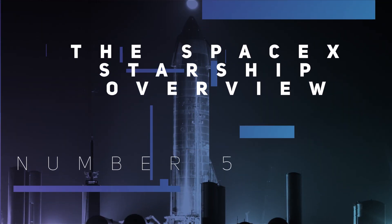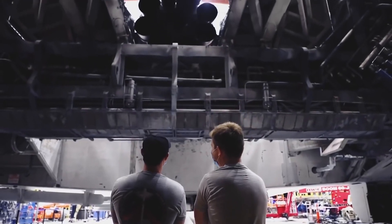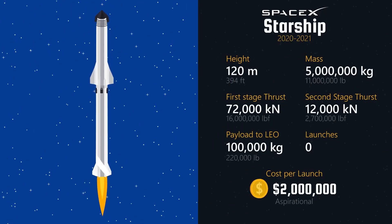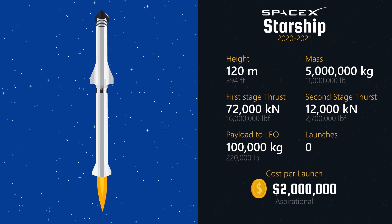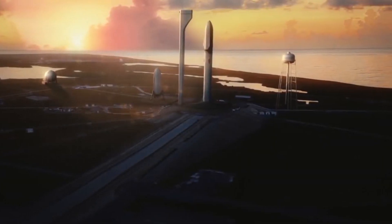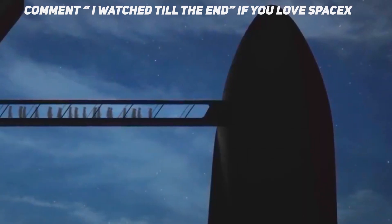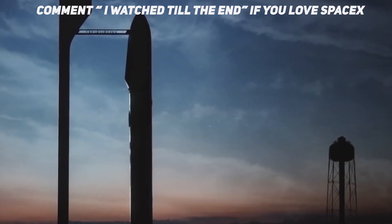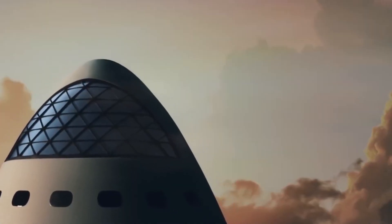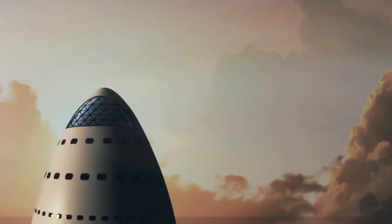Number 5: The SpaceX Starship Overview. SpaceX's Starship spacecraft and Super Heavy Rocket, collectively referred to as Starship, represent a fully reusable transportation system designed to carry both crew and cargo to Earth orbit, the moon, Mars, and beyond. Starship will be the world's most powerful launch vehicle ever developed, with the ability to carry in excess of 100 metric tons to Earth's orbit. At first, this description may not seem like much, but don't be fooled — there's honestly a lot going on here.